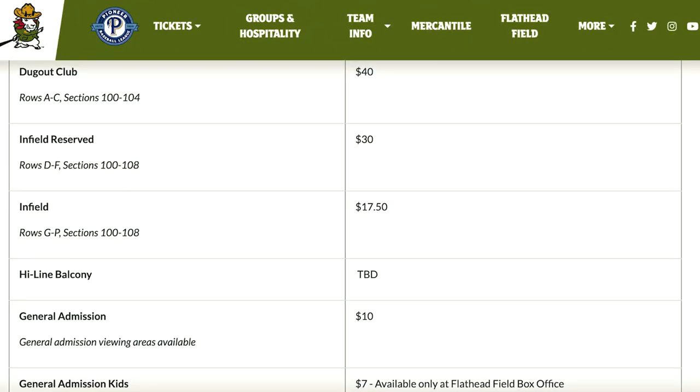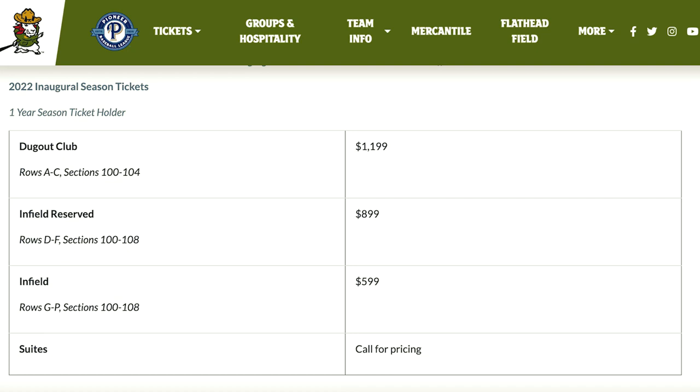General admission tickets start at $7 for kids, $8 for military, $17.50 for infield seating, and can go up to $40 for the dugout club. If you are interested in season tickets, you can get those as well — those start at $599 and go up to $1,199 for the season.